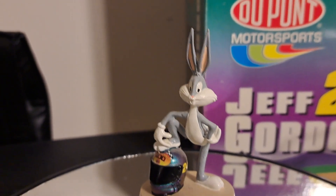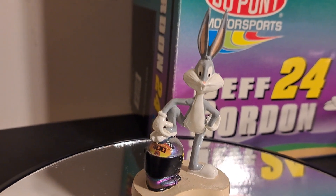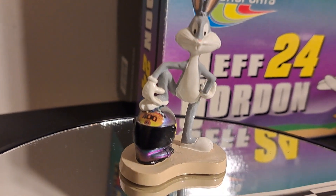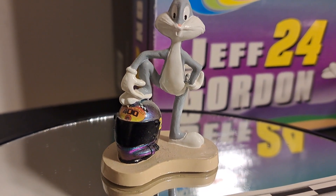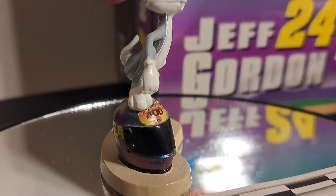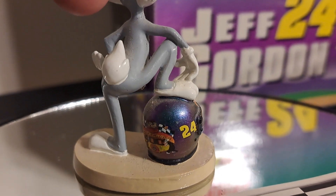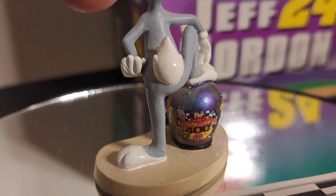First off with this car, you get Bugs Bunny, and you get this super cool figurine. Every one of these figures comes with the helmet that that driver wore at that particular race, this being the Monte Carlo 400 — and that was Jeff Gordon's helmet. I'm going to shift Bugs Bunny around here so you can get a cool look at that helmet. Notice that the helmet also is painted in color shift paint, and how the color changes as we move it around.